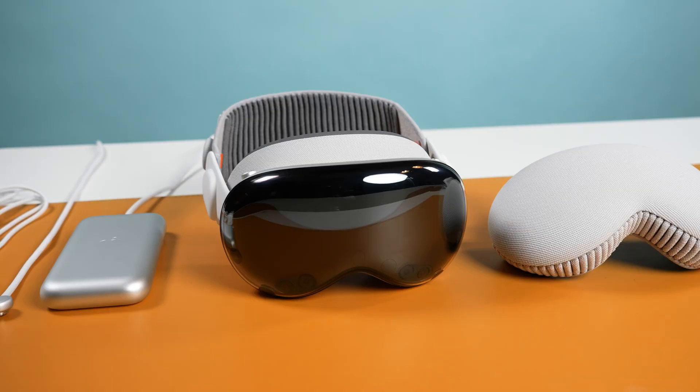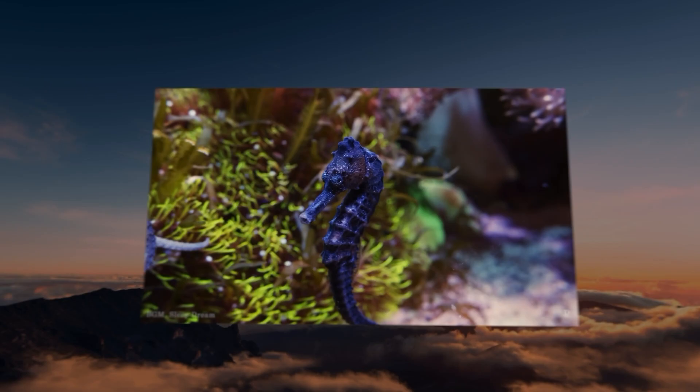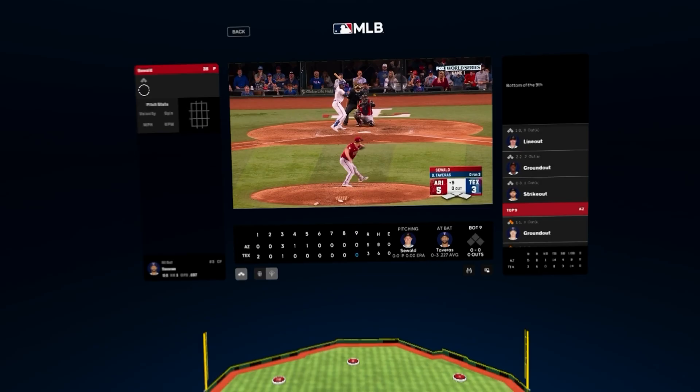At $3,500, this is still a tough sell for most, but I do think the Vision Pro is paving its own path in the mixed reality headset category. Not everyone is ready to come along for the ride, and that's okay. For me personally, I'm excited to see where Apple and developers take this next when it comes to spatial games and also reimagining how we watch live sports.